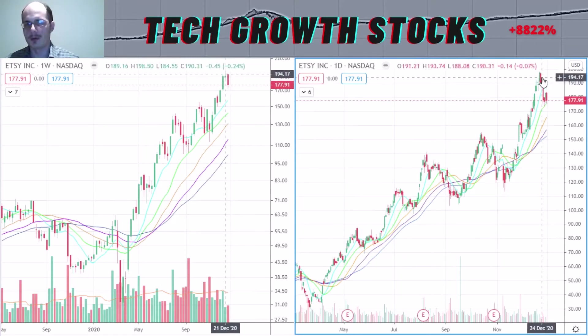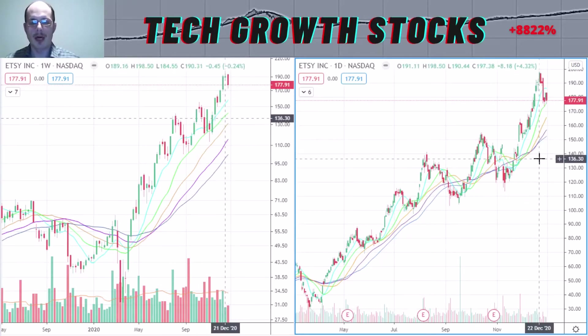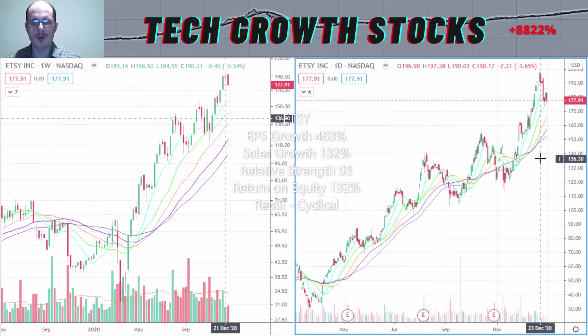In the last trading sessions we came back a little bit in Etsy, so I think soon there could be an attractive entry point. Etsy's growth characteristics are excellent: EPS growth is super strong at 483%, sales growth is way strong at 132%, relative strength rating is very good at 95, and return on equity is excellent at 132%. Etsy is in a hot sector — the internet retail sector, which has been a good performing sector over the last years. I think Etsy is definitely a best return on equity stock for 2021.